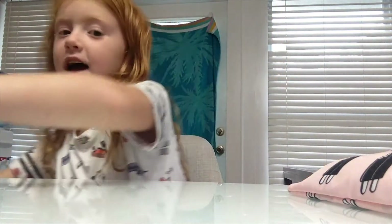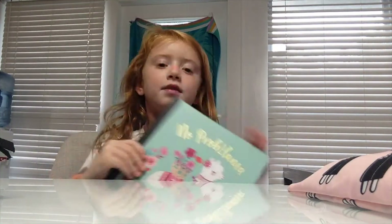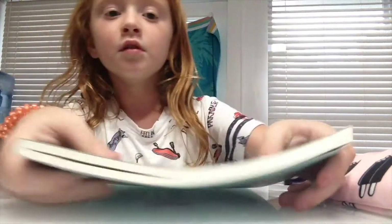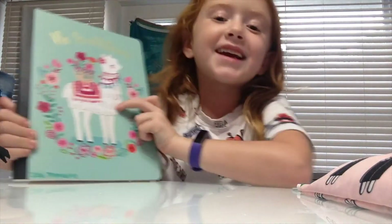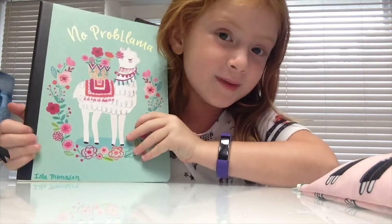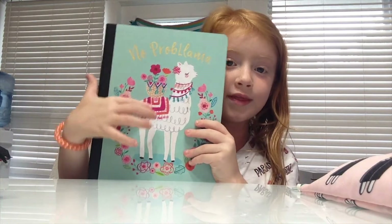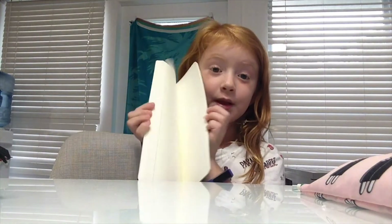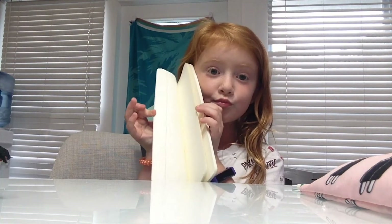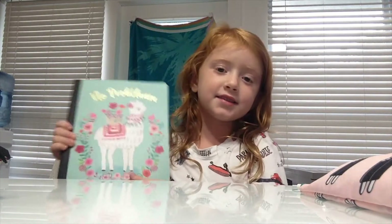And a bunch of normal colored crayons. I also have a notebook — it says 'No Llama' and it's pretending it's in Spanish, but it's in cursive. There's a little llama with a bunch of flowers. I like this one a lot and there are a bunch of pages because I'm going to be writing a lot.